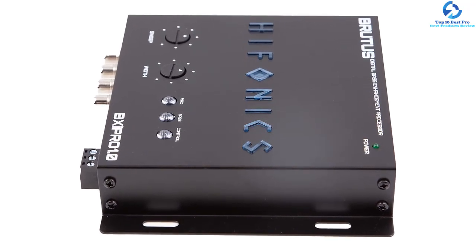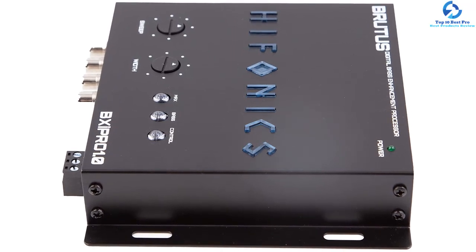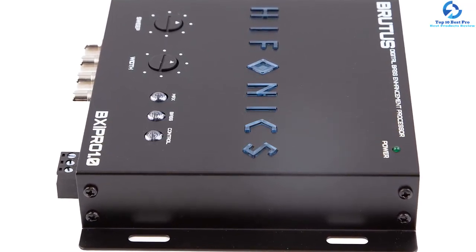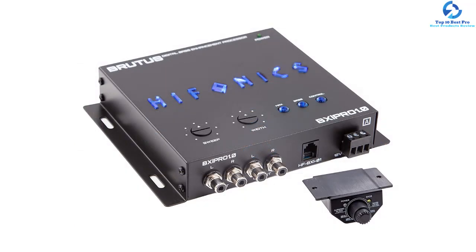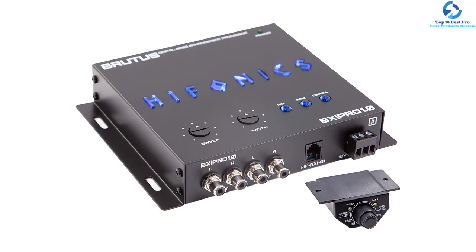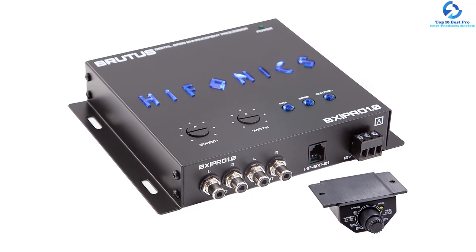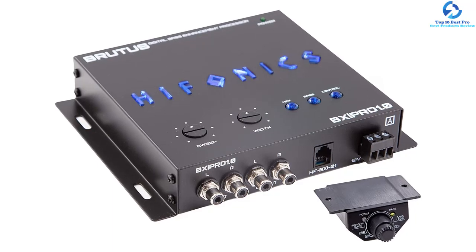The most notable feature of this processor is its bass signal recreation, which it does by sending the low frequency data to its signal path. With its remote control, you will find this digital bass reconstruction processor very easy to use. Even better, its price is relatively affordable across any budget.